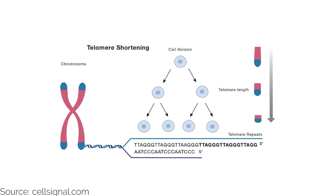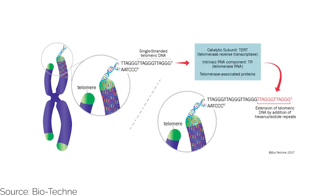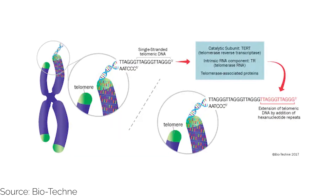And when telomeres become too short, the cell can no longer divide and eventually dies. SIRT6 helps to maintain telomere length by activating telomerase, an enzyme that lengthens telomeres by adding DNA to their ends.